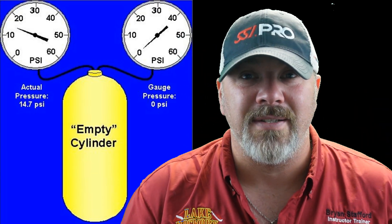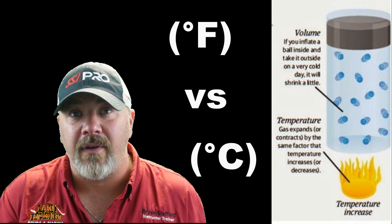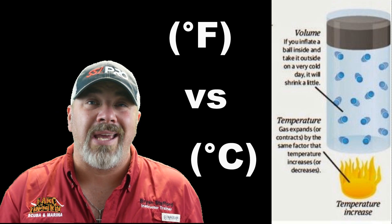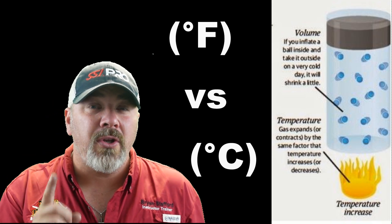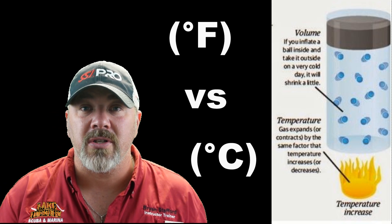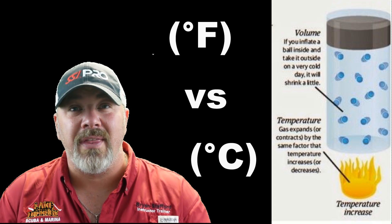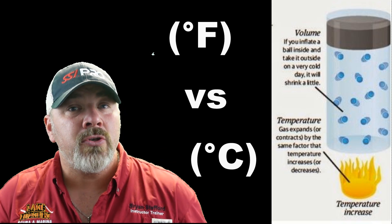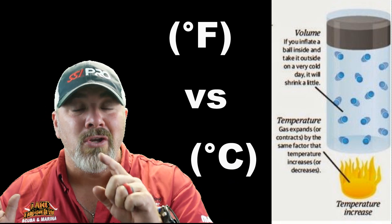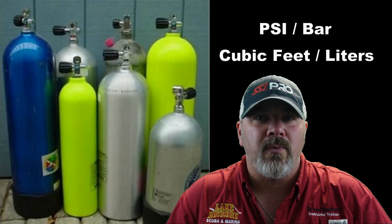Next in chapter one we talk about temperature. Whether you use Fahrenheit or Celsius, it's important to understand what happens when you change the temperature of something. For every one degree of temperature change, you'll have anywhere between 5 to 10 PSI differential. If temperature goes up, pressure increases; if temperature drops, pressure drops. This really comes into play when you fill a scuba cylinder — if filled to 3,000 PSI at room temperature and then submerged in cold water, that pressure will immediately drop, so recheck your gauges once underwater.